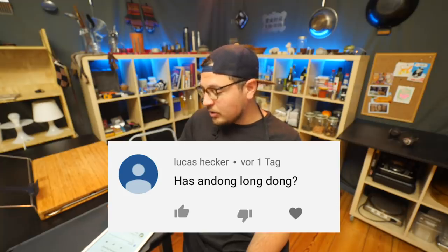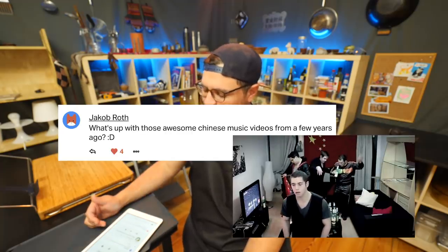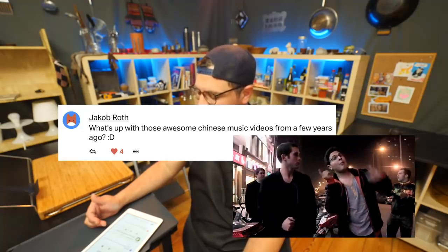What's up with those awesome Chinese music videos from a few years ago? Well, good question. I started doing food videos around one and a half years ago, but this channel is actually 10 years old, and you can check out a lot of the weird things I've done before this on this channel.